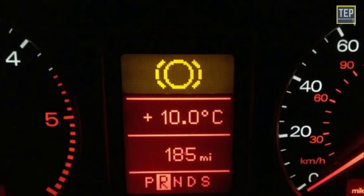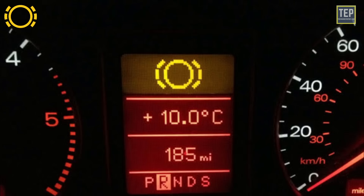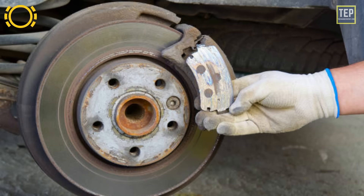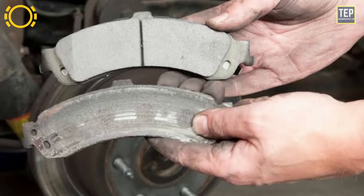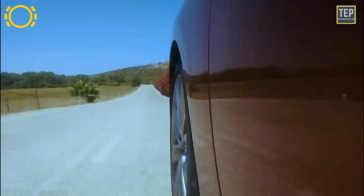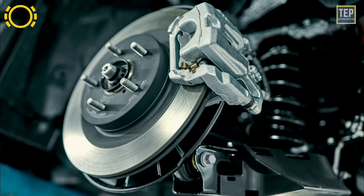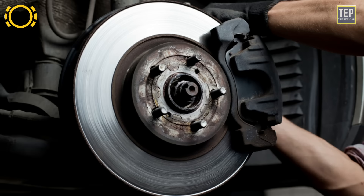The brake pad warning indicator light is a fairly new addition to today's automobiles, mainly found on higher-end cars. This indicator light will let you know when it's time to get your brakes checked out. The light will come on before the brakes are completely worn out, giving you enough time to replace them before any damage occurs. Driving with worn brake pads is always dangerous — your car fundamentally loses its ability to slow down or stop.